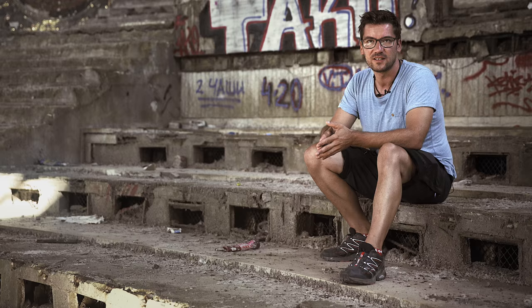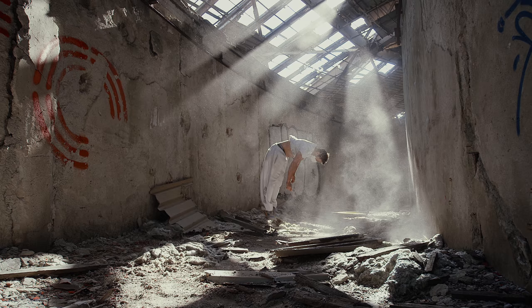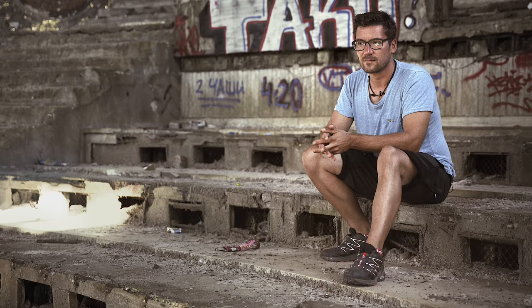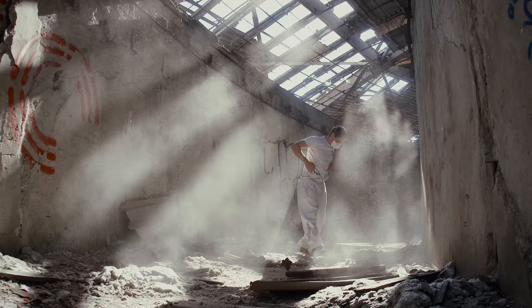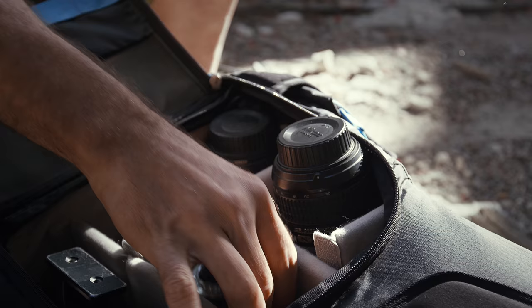For spots like this, having really small access, moving around really fast with the athlete, the choice of the Guru UL was just perfect. I really like the rear panel access — I just put it down into the dust, open it up, get the camera out, close it.